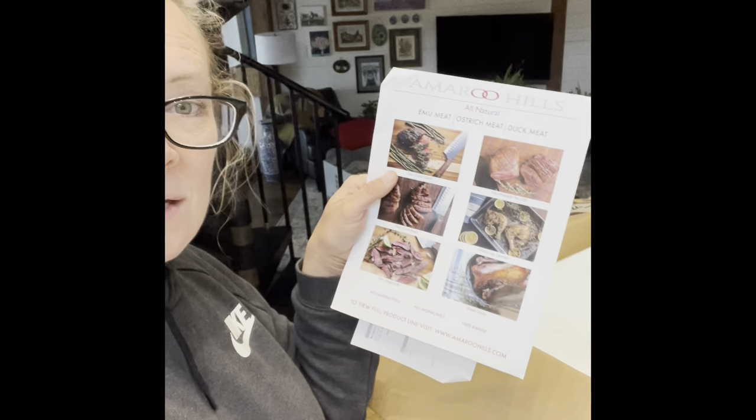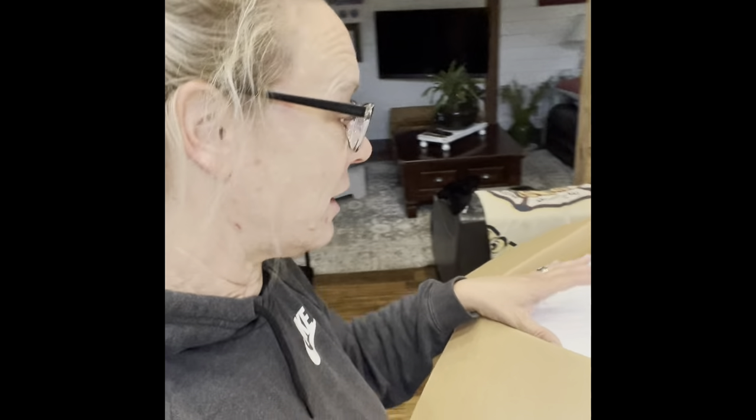So now I can eat poultry and fish, and poultry includes emu, duck, and ostrich. I ordered some stuff from this company, they shipped it to me frozen. Emu meat is supposed to be a really good substitution for beef — it's red and looks like ground beef.